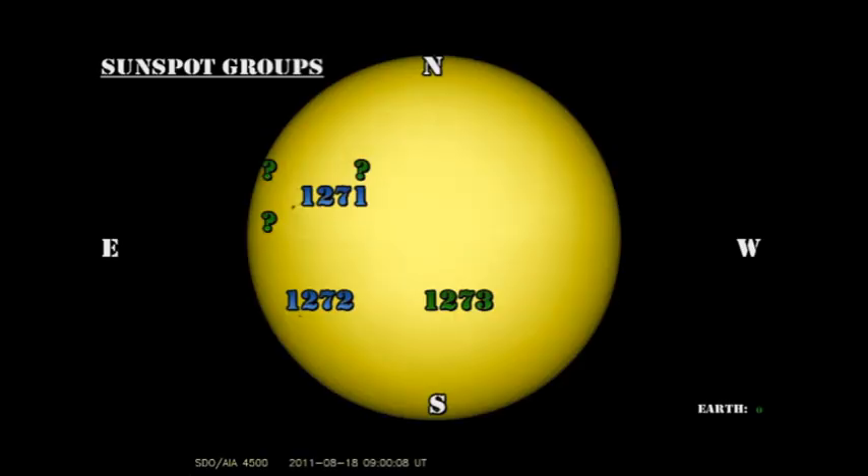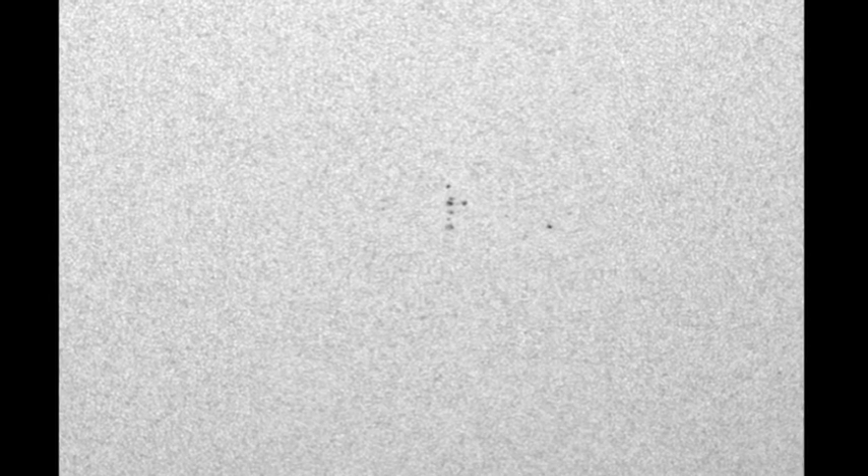Lastly, region 1273. This had a couple of satellite regions around it yesterday, but those have gone away. It remains a small group of pore-like sunspots, and so I don't think it's going to be the source of very much activity unless it grows significantly.